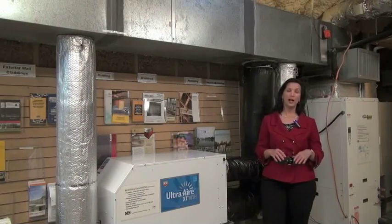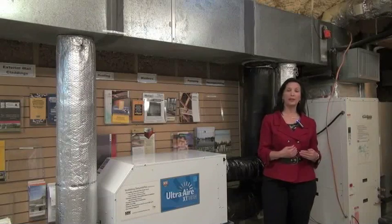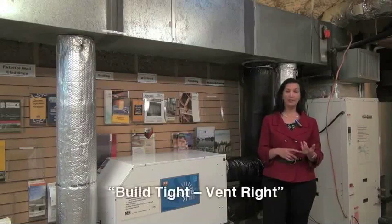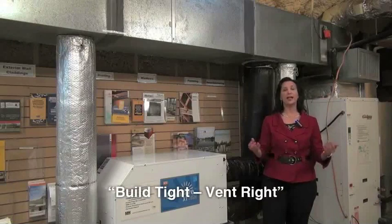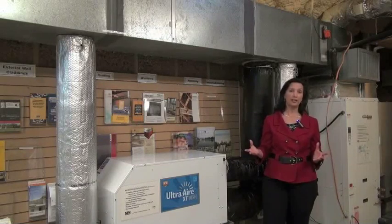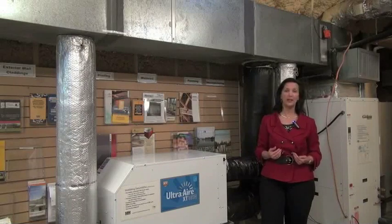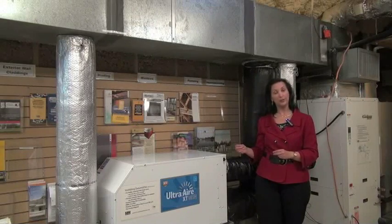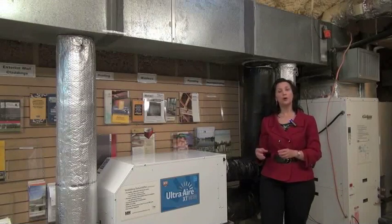The concepts we try to help people understand: in new construction and when improving an existing home to make it more energy efficient, more comfortable, and healthy, you want to build tight — or tighten up your existing home — and vent right. You do want some fresh air to dilute the pollutants created in the home and for good quality fresh air. But in our climate, bringing in fresh air means bringing in excess humidity, so you also want to dehumidify.